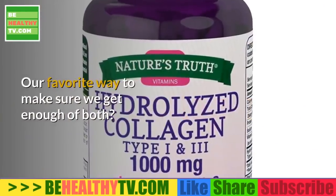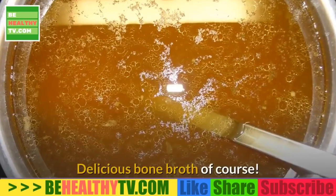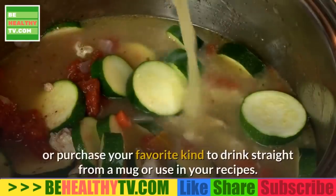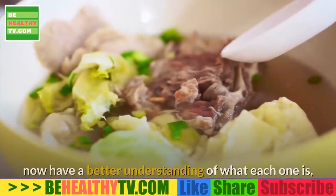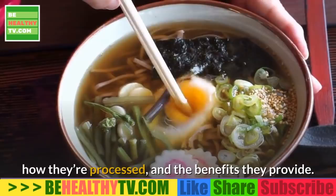A favorite way to get enough of both is delicious bone broth. Try making your own slow cooker beef bone broth or purchase your favorite kind to drink straight from a mug or use in recipes. However you choose to consume collagen and gelatin, you now have a better understanding of what each one is, how they're processed, and the benefits they provide.